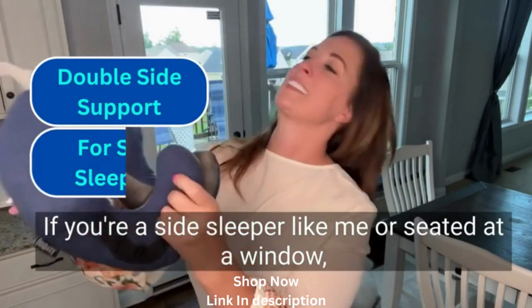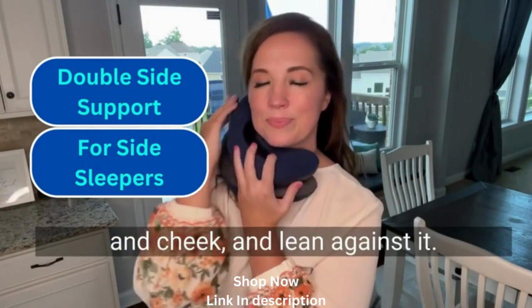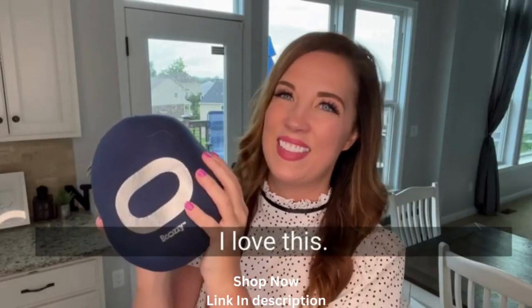If you're a side sleeper like me or seated at a window, you can fold the pillow in half, tuck it between the shoulder and cheek, and lean against it. It also features a carrying clip. It's super soft and lightweight and machine washable. I love this.